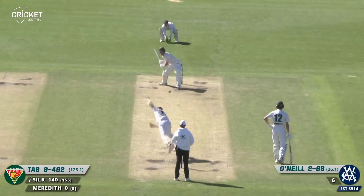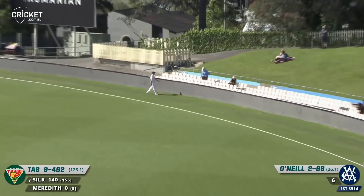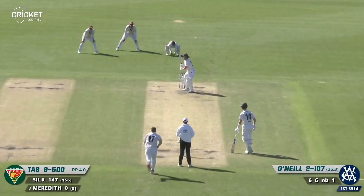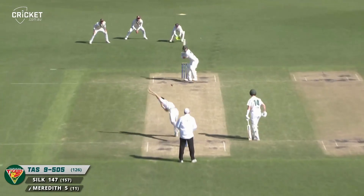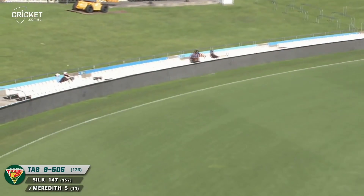Over the rope — this is hard work for the Victorians. Meredith swings hard — more runs. And every one of these runs is running down the hill from the members' end. Meredith swings and drives square for four — what a terrific shot.